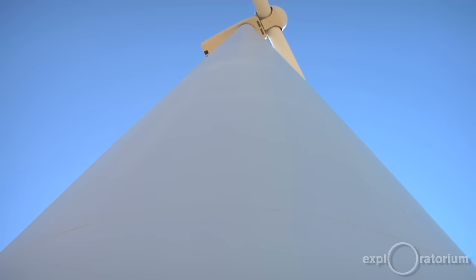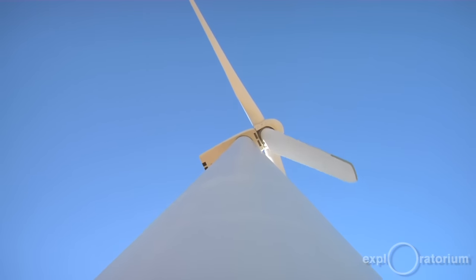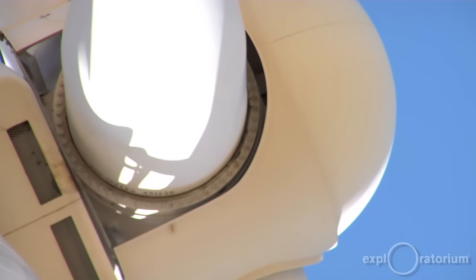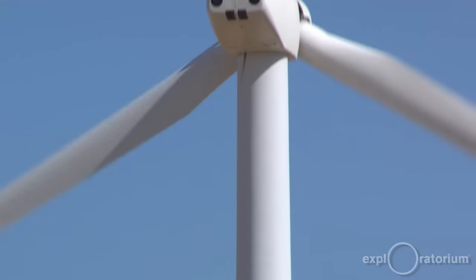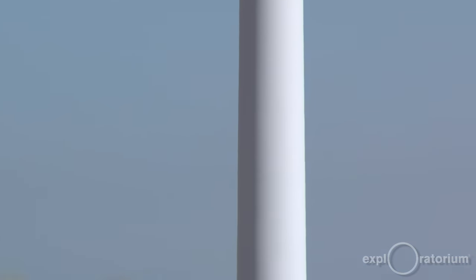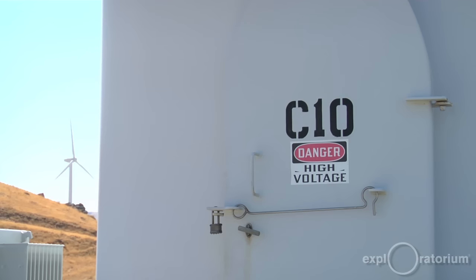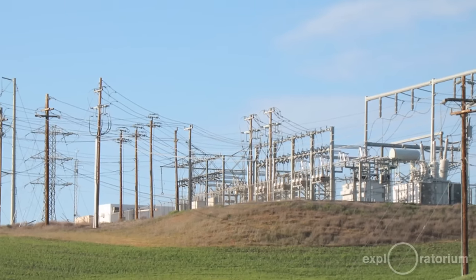These turbines are creating electrical energy. Each turbine has a generator up in the hub that's spinning around a set of coils, and as they spin, it creates the electricity. The electricity is brought directly from the wind turbine through cables into the ground, then into a transformer, and then sent over to a substation or transfer station. That's a key element in any energy development — you can produce energy, but you need to get it onto the grid.